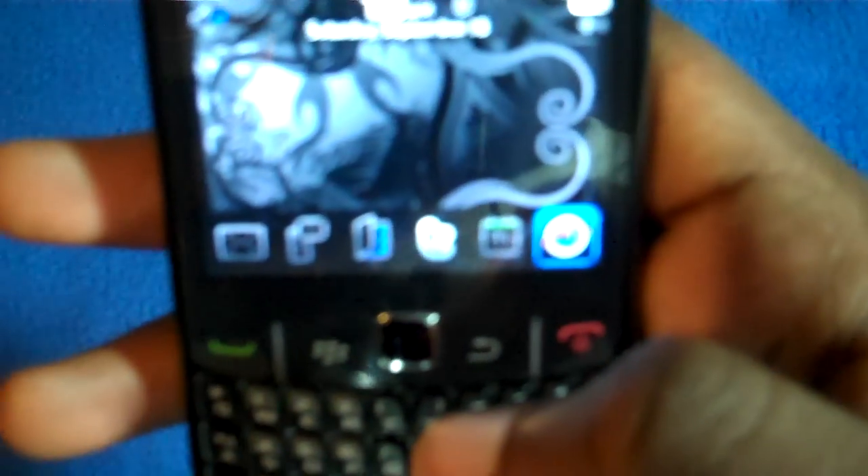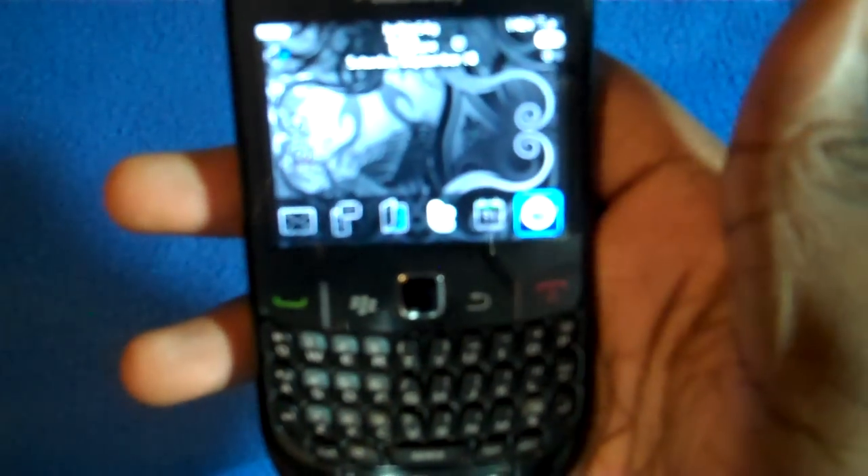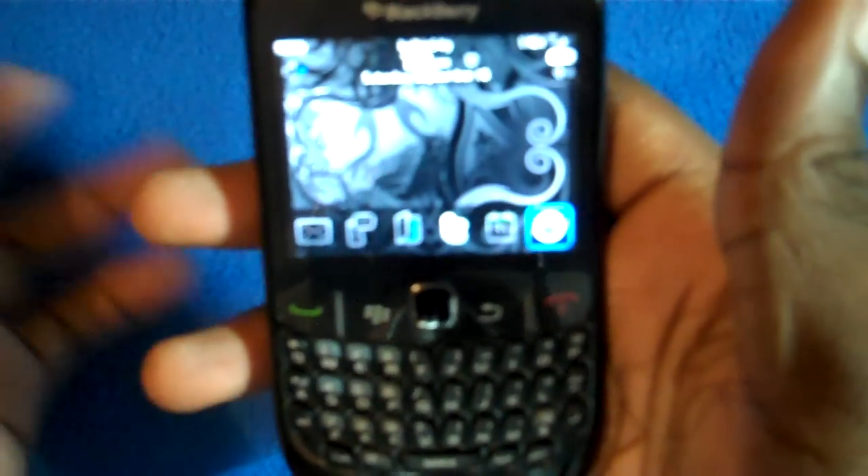Let me show you some speed tests. Let me go to some place I've never gone to on this phone before. Let me type in Virgin Mobile. Hmm, that was pretty quick. Oh, most of these are applications though — that was an epic fail. Let me search the internet instead.